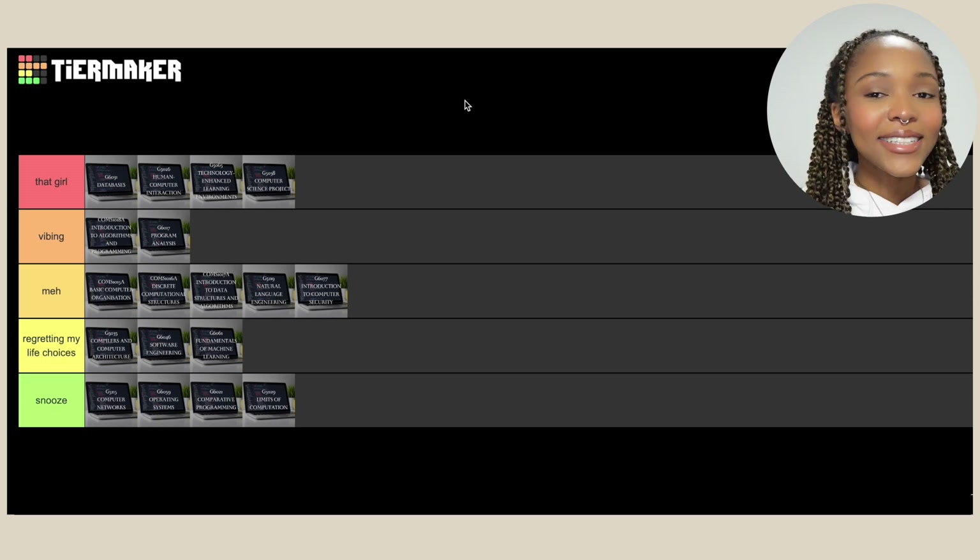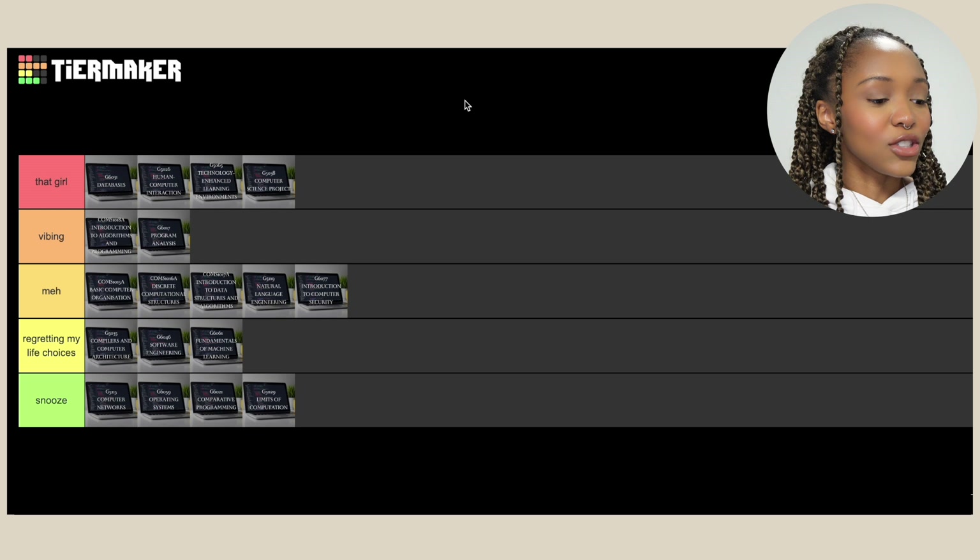Looking at the ranking, I think it's very indicative of my experience with this degree. In retrospect, was it the degree for me? Maybe not — this is what happens when you get a 16-year-old to pick their degree. I do think I'm much happier in my marketing bubble and I think this tier list would look very different for my marketing modules — a lot more in the 'That Girl' and 'Vibing' sections. Overall, I'm still happy I did the degree because I learned a lot of transferable skills, and at the end of the day I passed and I did well.